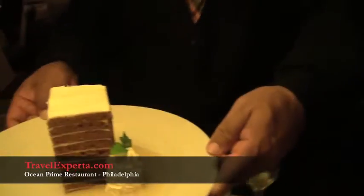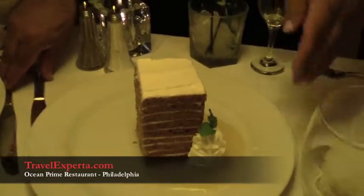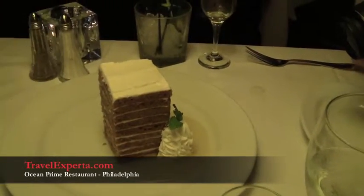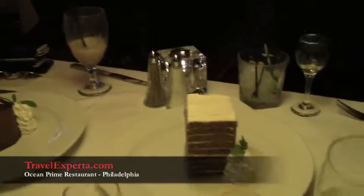This is our 10-layer carrot cake. It's not traditional — no peanuts, no walnuts, no raisins. It has coconut and ten layers, with a nice pineapple sauce. And I've got one more coming out. Wow, another one!